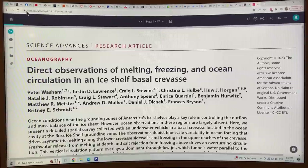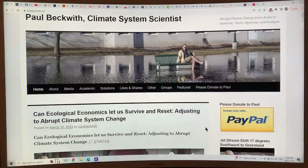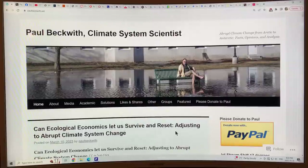Thank you for listening. Please go to my website paulbeckwith.net and support my research and videos by donating through PayPal — that's how I rely on your donations to do all of this work and produce all of these videos. Thank you to people who have donated in the past, and please consider setting up something monthly to help me continue producing videos at a high clip on cutting-edge science of abrupt climate system change. Thanks again and bye for now.